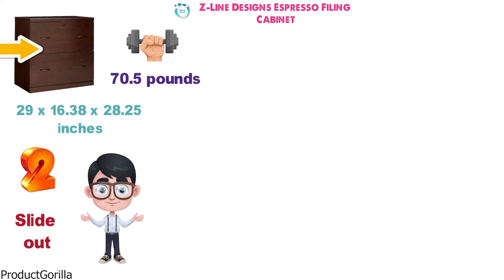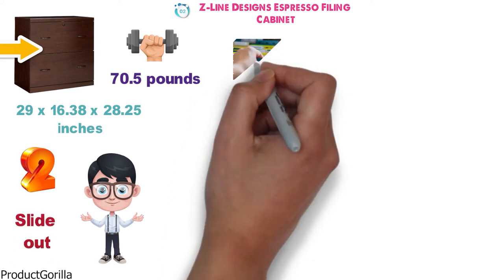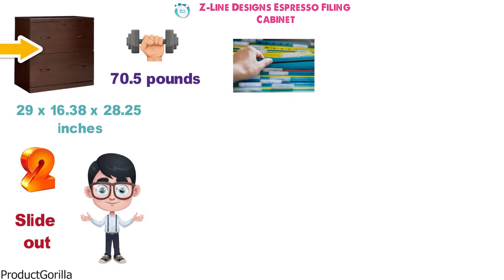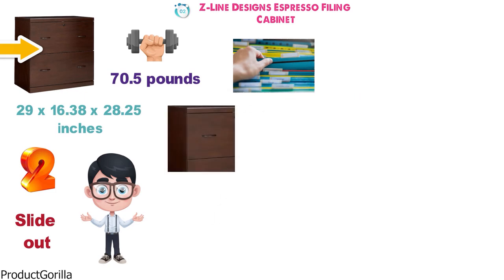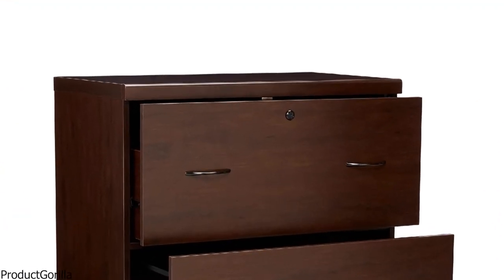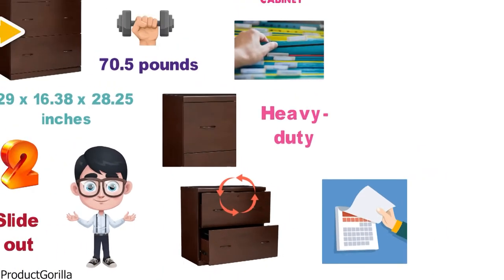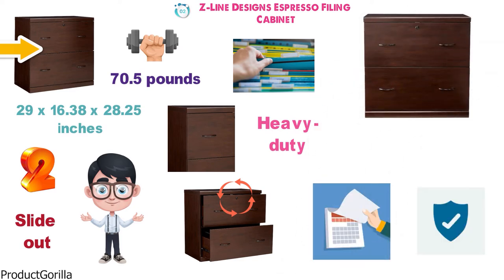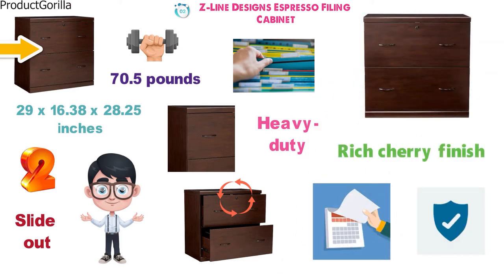The drawers slide out to full extension and are designed to accommodate letter size and legal size hanging files. Each drawer is fitted with two pull handles. The drawers feature heavy-duty metal glides to ensure smooth opening and closing for years to come. The cabinet is fitted with a lock on the top drawer for extra security, and has a rich cherry finish with black accents.